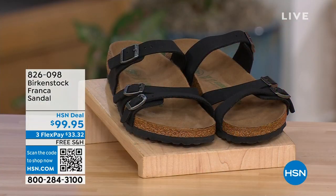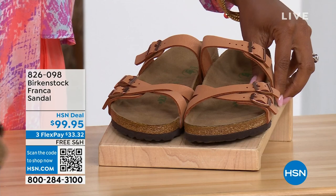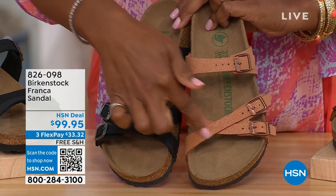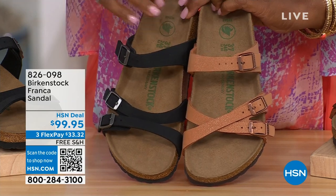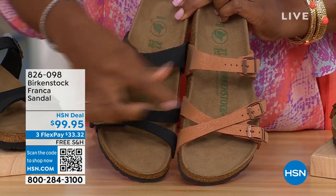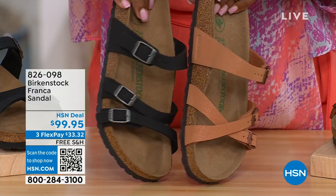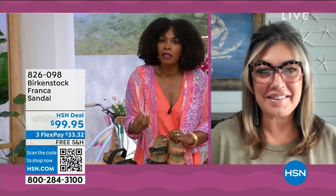Our hour's almost over — we've got to talk about the Franca in Black or Earthy Pecan. Not only do we have these two colors, but you've got a couple of different ways you can wear the Franca. We've got them crisscrossed here on the front, and here we've kept them straight to the side — you can change them however is most comfortable for you, or just to change things up.